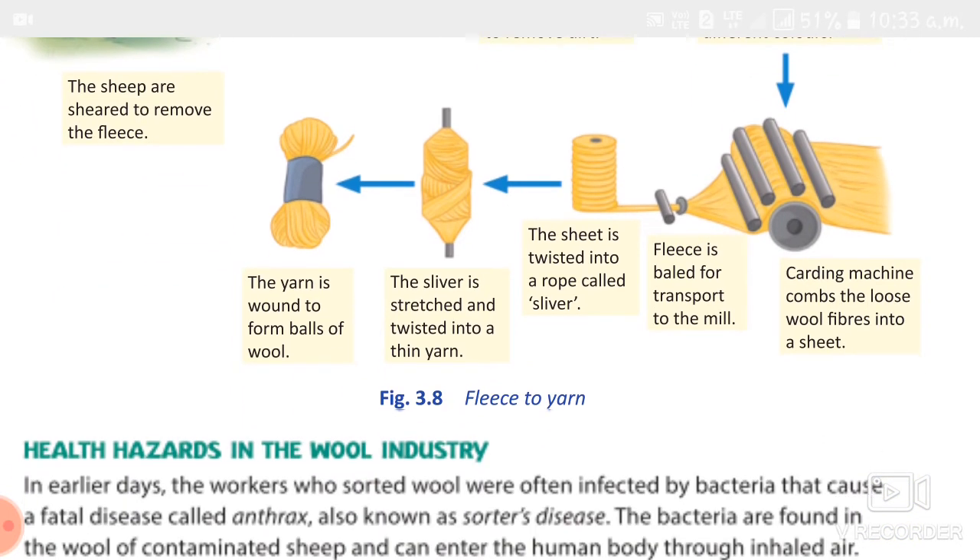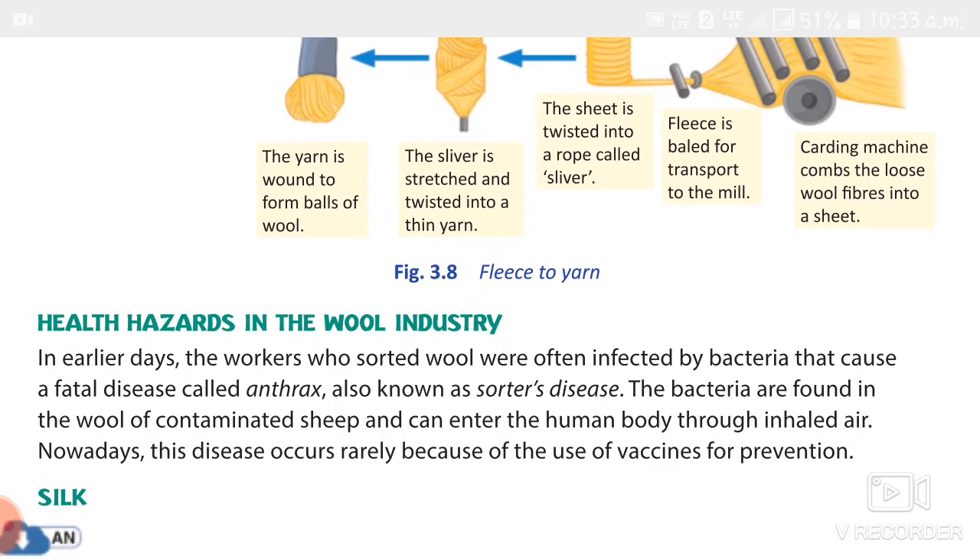Then we studied about health hazards in the wool industry. Workers who inhale contaminated air in the same environment can get anthrax, also called sorter's disease. Nowadays, workers take precautions to prevent this disease.